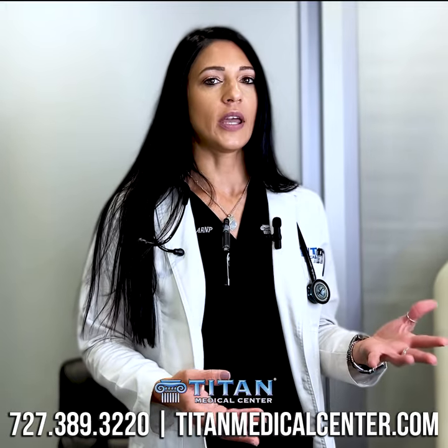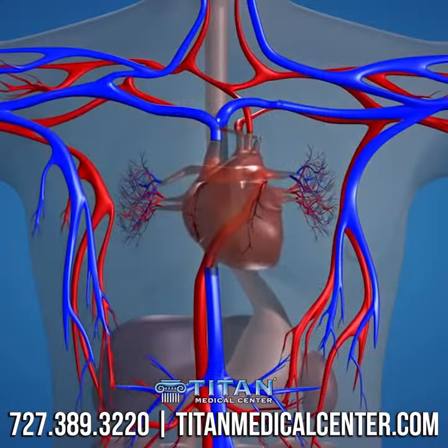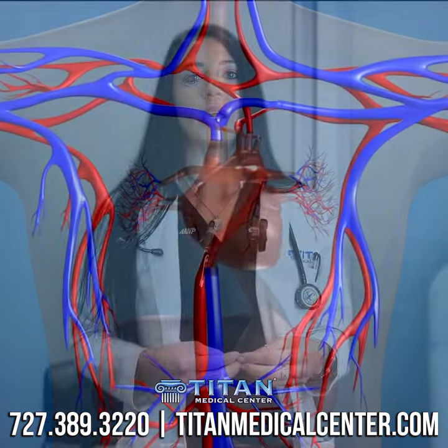It also works to promote angiogenesis, which is the growth of new blood vessels. That's going to really help with optimizing the blood and nutrient supply to the tissues to promote healing as well.